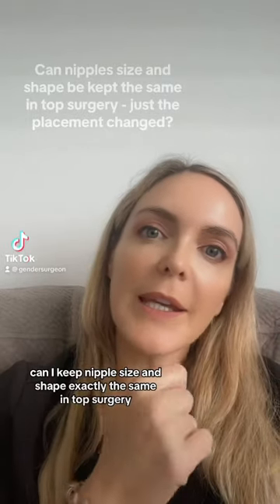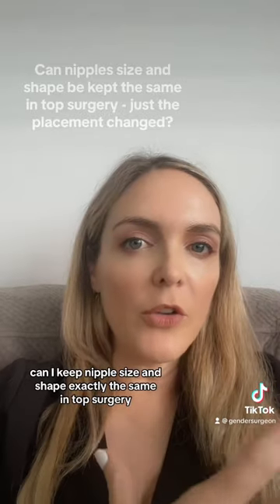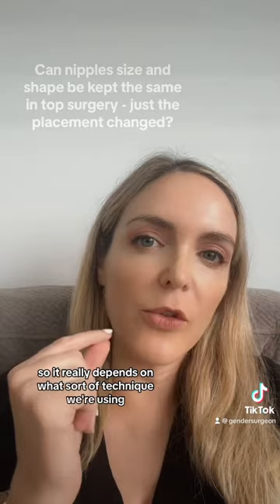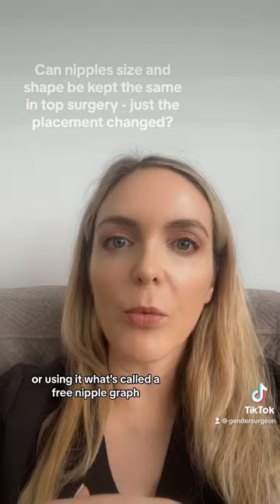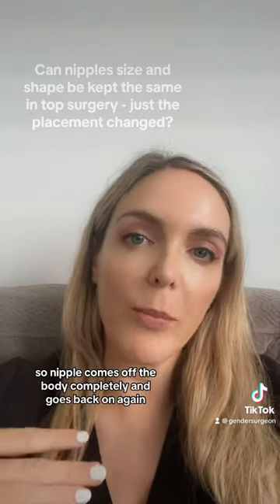Here's a great question: can I keep nipple size and shape exactly the same in top surgery, just change the placement? It really depends on what sort of technique we're using. For the vast majority of folks who were assigned female at birth, we're using what's called a free nipple graft, where the nipple comes off the body completely and goes back on again.